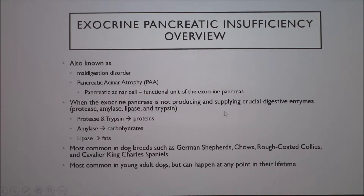When the pancreas isn't making enough protease and trypsin, which work on proteins, or enough amylase to work on carbohydrates, or lipase working on fats, you get EPI. There are some dog breeds more commonly affected, but any dog can get it. It might happen in younger dogs but can occur at any time in their life.